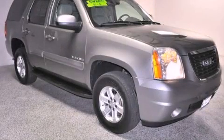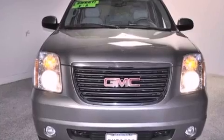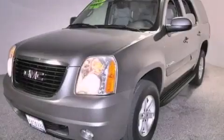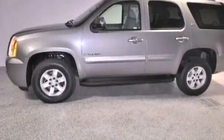This is a 2007 GMC Yukon, a vehicle with safety, comfort, and space. This SUV has a four-speed automatic transmission, a 5.3-liter V8, and the added capability of four-wheel drive.